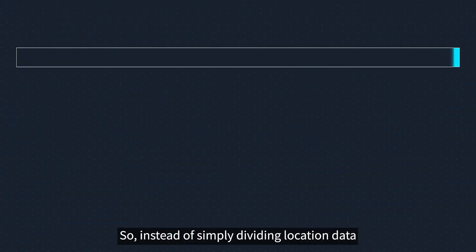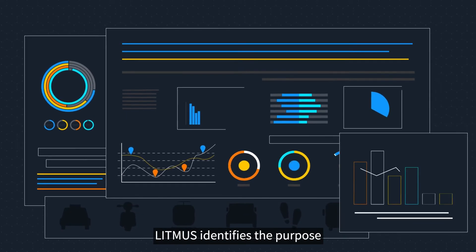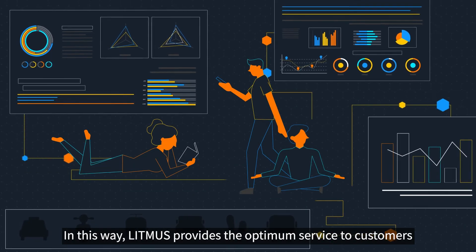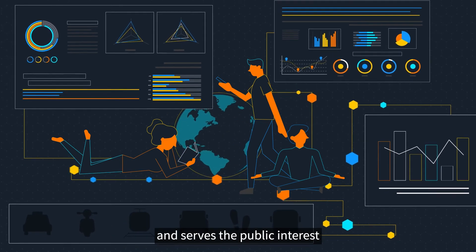So, instead of simply dividing location data into stay and move, Litmus identifies the purpose and the means of travel and predicts the next move. In this way, Litmus provides the optimum service to customers, solves various problems of the modern world, and serves the public interest.